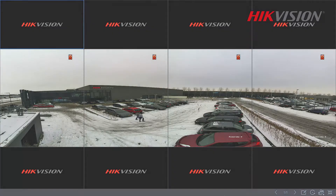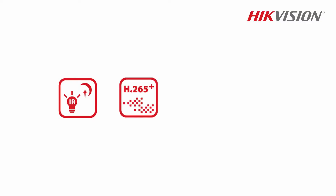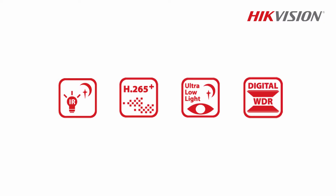The camera also has other great features, including an IR distance of 20 meters, H.265+ compression, and excellent night vision up to 0.009 lux. And last, Digital WDR.